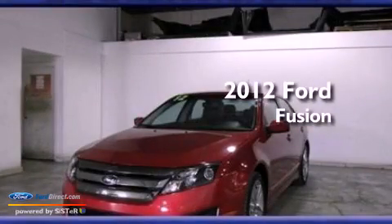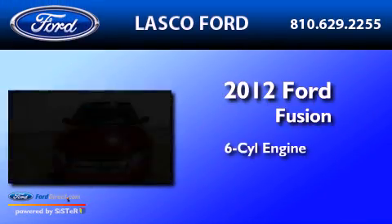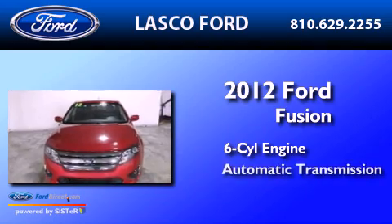This is a 2012 Ford Fusion. It features a six-cylinder engine and an automatic transmission.